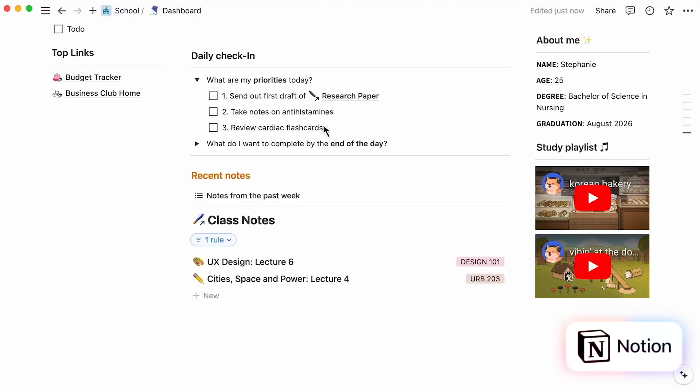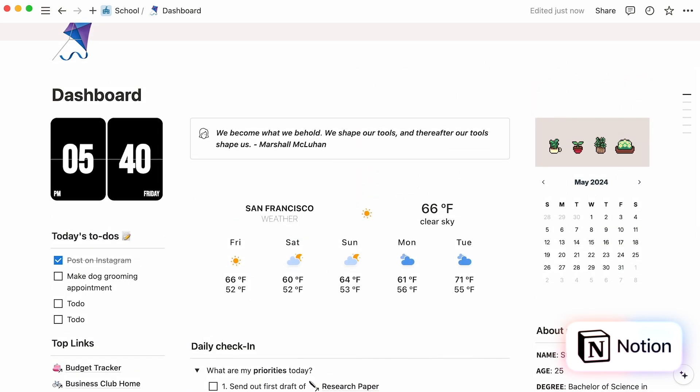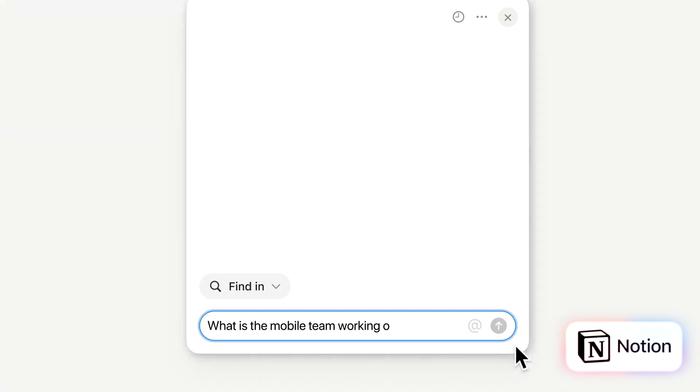One thing about Notion is it's really overwhelming with the options available. The level of customization, while powerful, can be really overwhelming for new users. Without clear guidance, it's easy to get lost in all of the possibilities and end up overcomplicating your workflows. Also, Notion's automation capabilities are somewhat basic compared to other productivity tools, and if you want advanced automations, you have to integrate third-party tools, which can get really pricey.